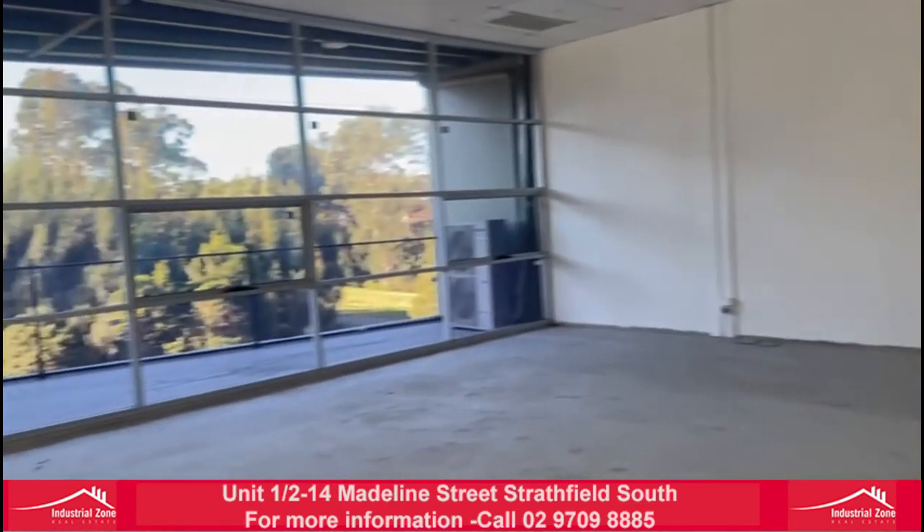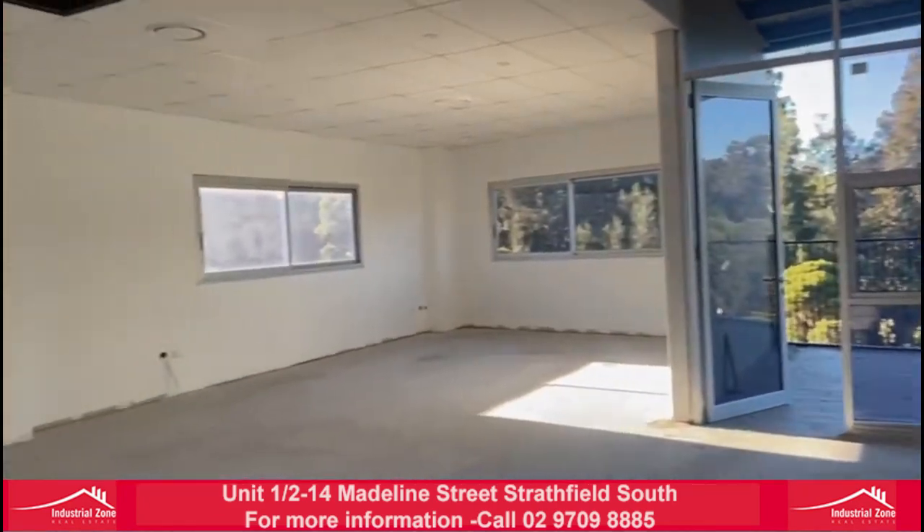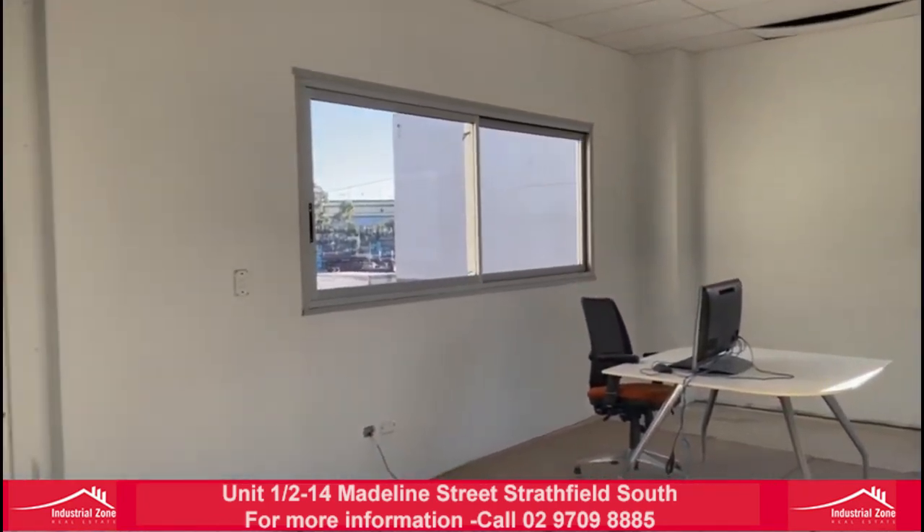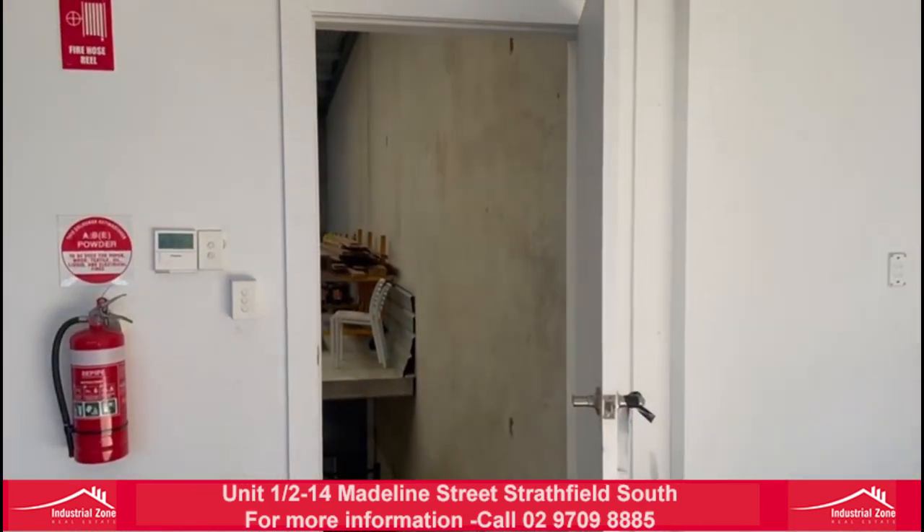Call the industrial and real estate team to inspect. Thank you guys.